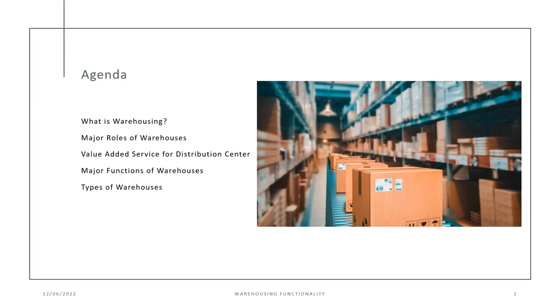A couple things on the agenda for this PowerPoint: what is warehousing, different roles of warehouses, the value-added service for distribution center, major functions of warehouses, and the types of warehouses.